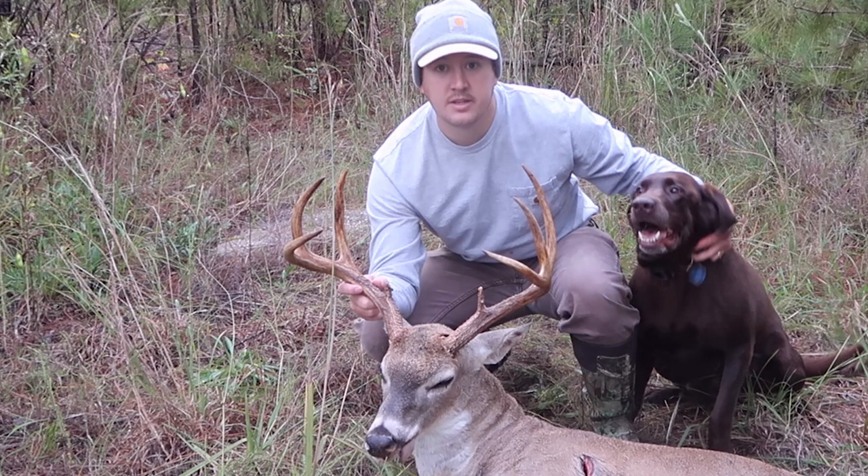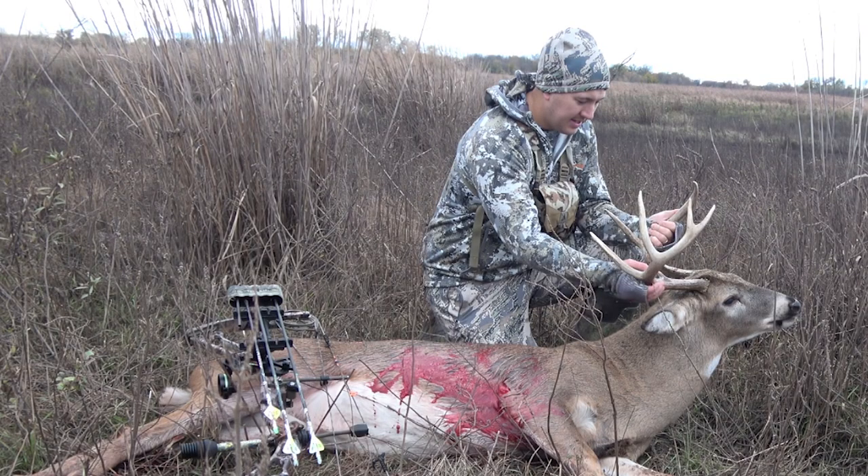What is up y'all? First off I want to say thanks for tuning in to all my videos this past deer season. I had a pretty successful season — I took two really nice bucks in two different states, so nothing to complain about there. Thanks for watching my season this year.